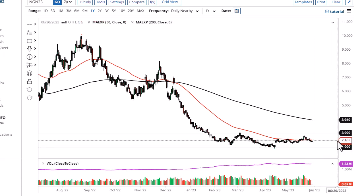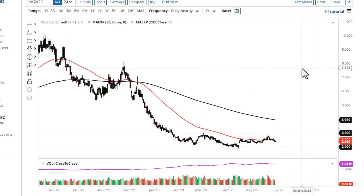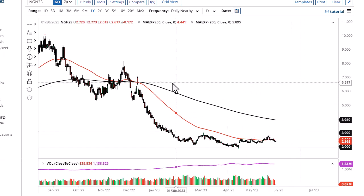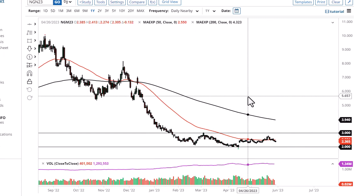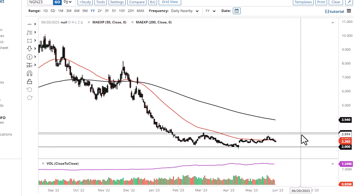Later this summer I do think we break out of this and go much higher. It's very likely that by the end of the summer we have to start shifting our focus on the Europeans, because they will definitely need LNG coming out of the Henry Hub contract. So that will be very bullish.